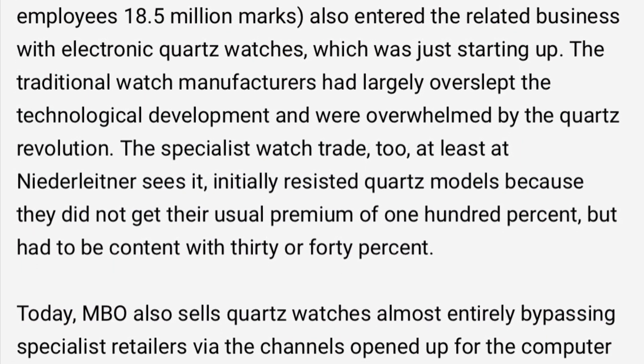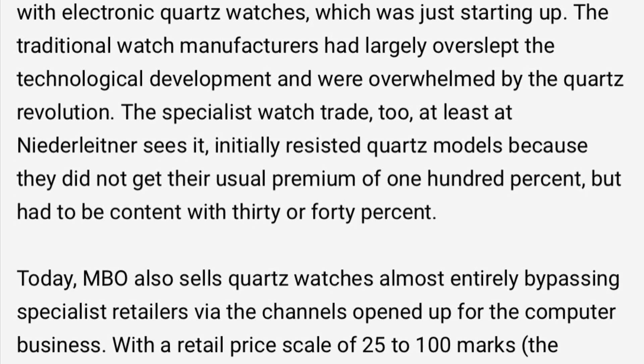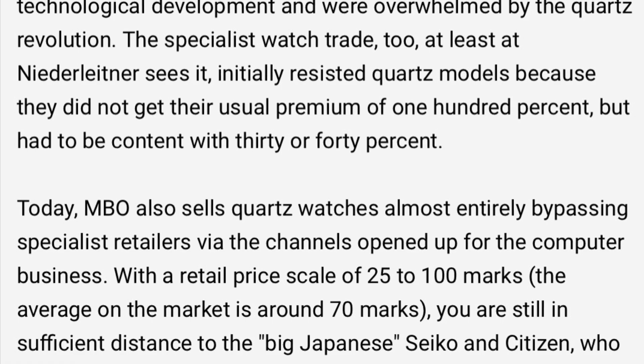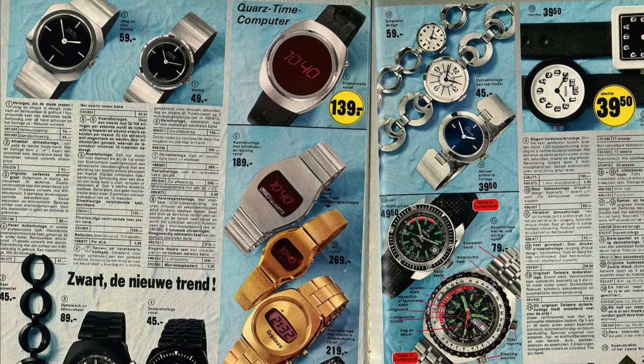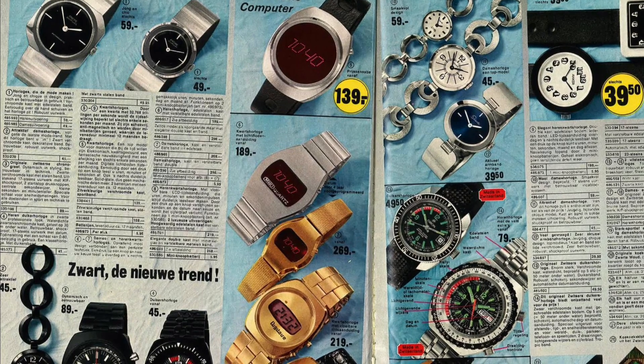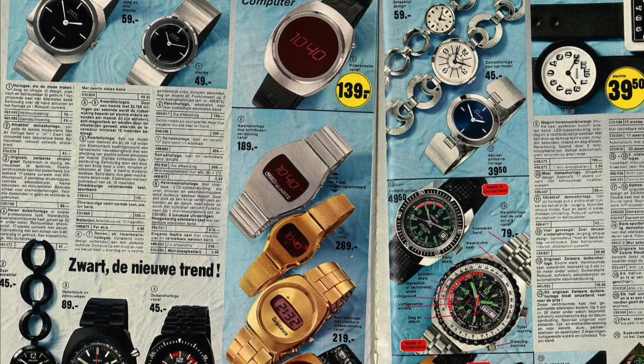From this 1980 account of MBO, you can see they were looking to compete with the cheaper watches of Japan, and the market was getting more commoditised, with this catalogue showing these brands in a way very similar to how we saw them in the Argos catalogues from the 70s and 80s.